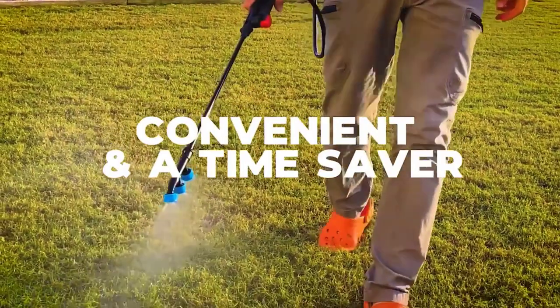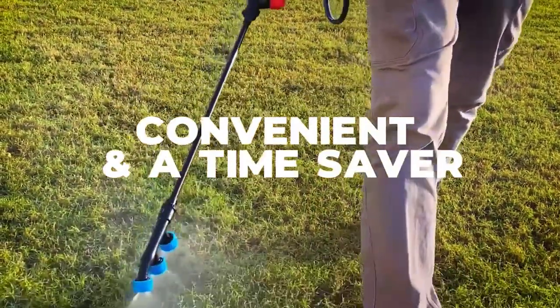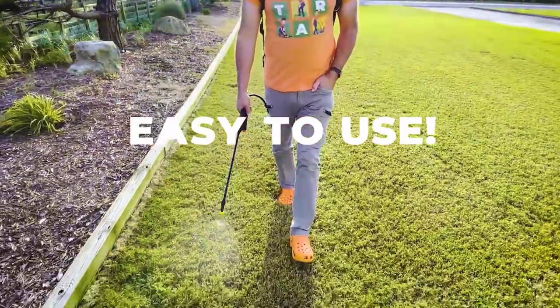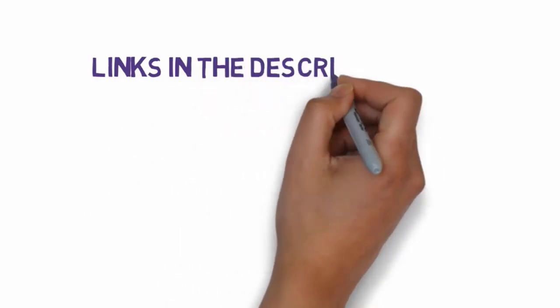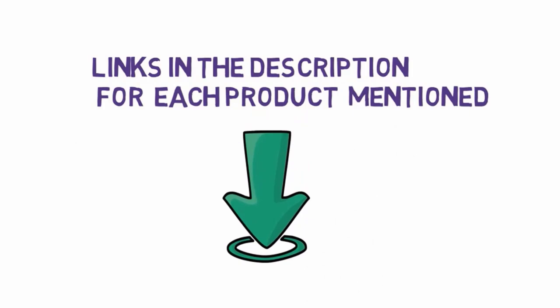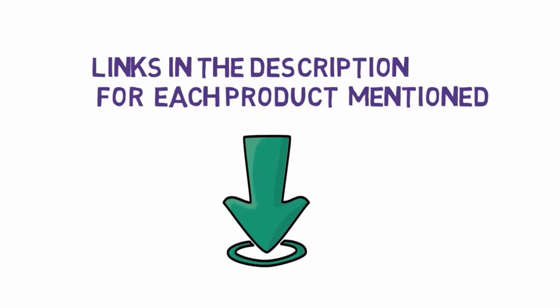Some of these sprayers are lightweight and give no back pain to the users. Read on our list of carefully chosen backpack sprayers to help you transform your garden space in a smart way. Before we get started with our video, we have included links in the description, so make sure you check those out to see which one is in your budget range.